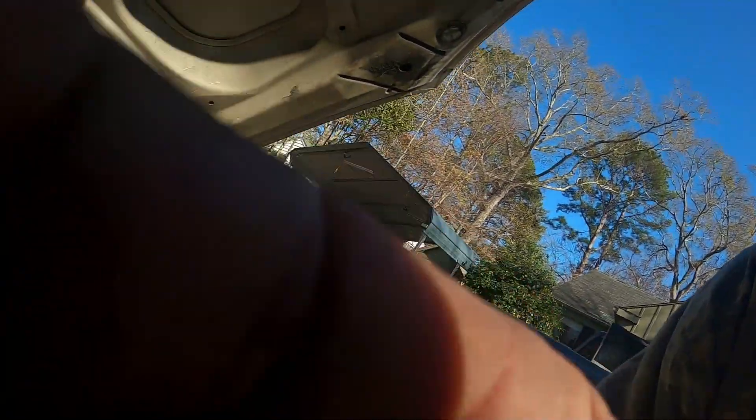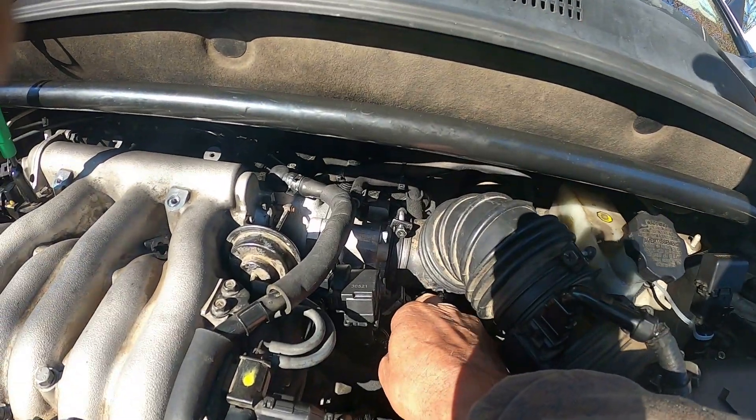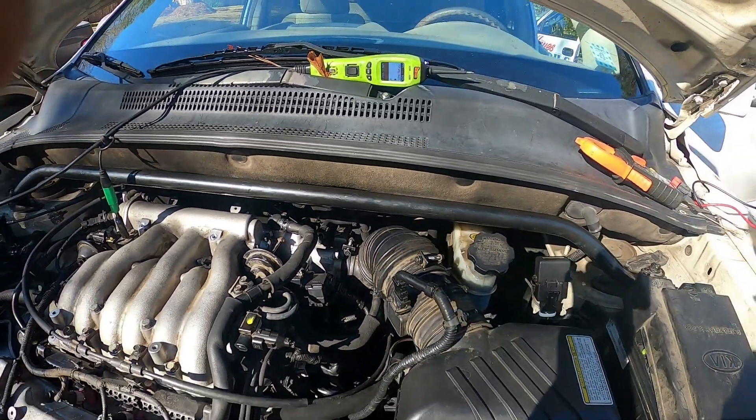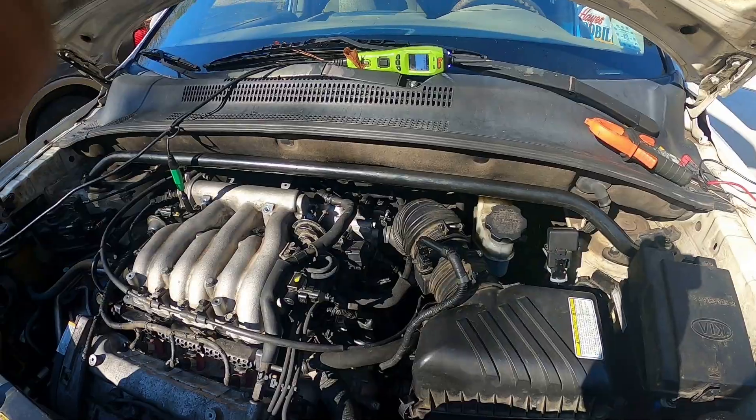It still doesn't want to shift on time like it's supposed to. I'm just going to unplug the TP sensor and it goes back down to normal. I wasn't expecting that but it was worth a shot — so the TP sensor is acting funny.